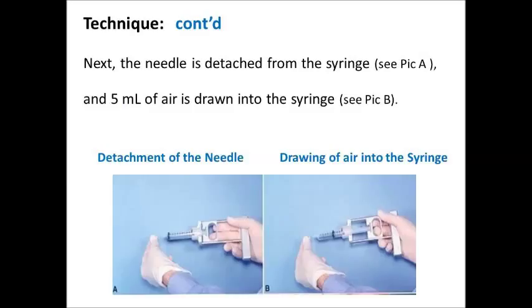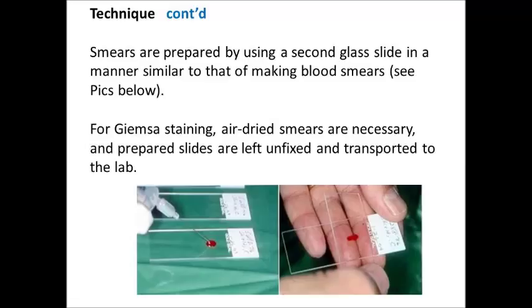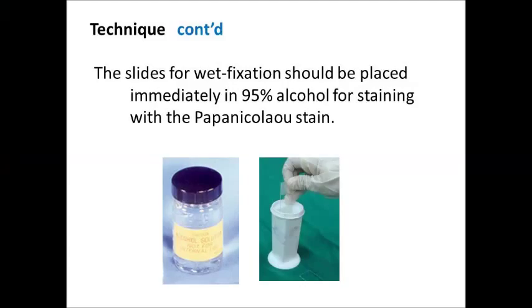Next, the needle is detached from the syringe and 5 ml of air is drawn into the syringe. The needle is then reattached to the syringe and, with the bevel facing down, one drop of aspirated material is forced onto each of several glass slides. Smears are prepared using a second glass slide in a manner similar to making blood smears. For Giemsa staining, air-dried smears are necessary and prepared slides are left unfixed and transported to the lab. Slides for wet fixation should be placed immediately in 95% alcohol for staining with the Papanicolaou stain.